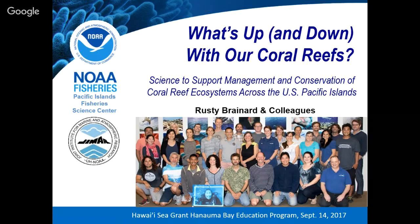What I'll be discussing is the science we use to support management and conservation of coral reefs across the Pacific Islands. Everything I'm going to present comes from a great team that I've been fortunate to lead over the last 17 years at NOAA's Pacific Islands Fisheries Science Center.